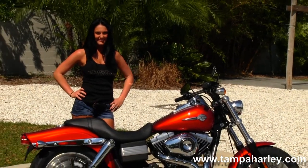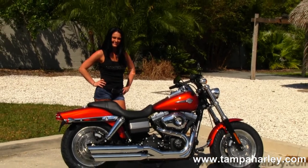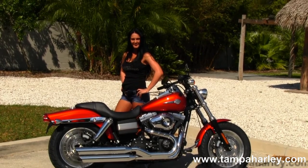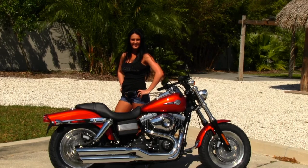We're rated number one in customer service and have over 200 pre-owned bikes in stock. Check out this bike by clicking on the link below, or you can view the rest of our great inventory by logging on to TampaHarley.com. We're always open 24-7, and remember to have one awesome super kick-ass Harley day.